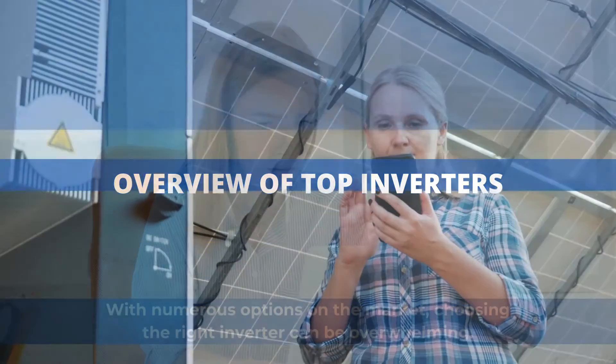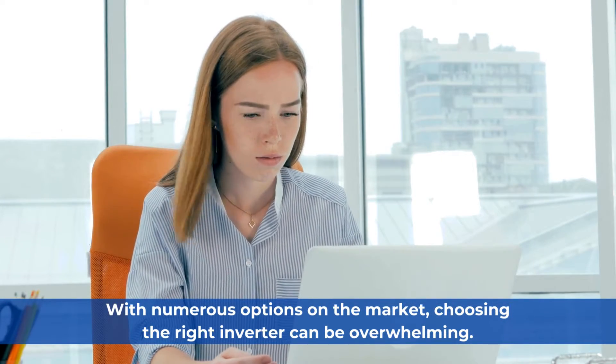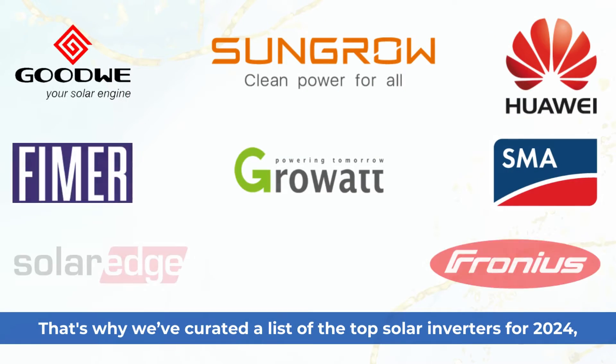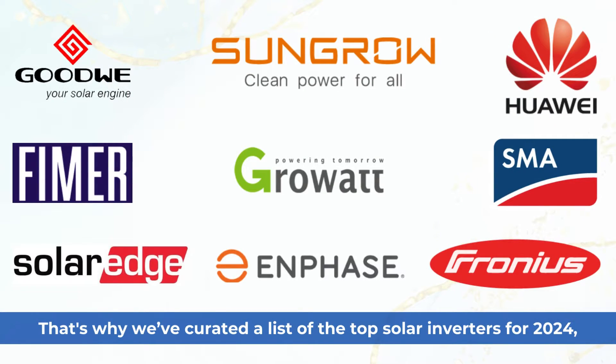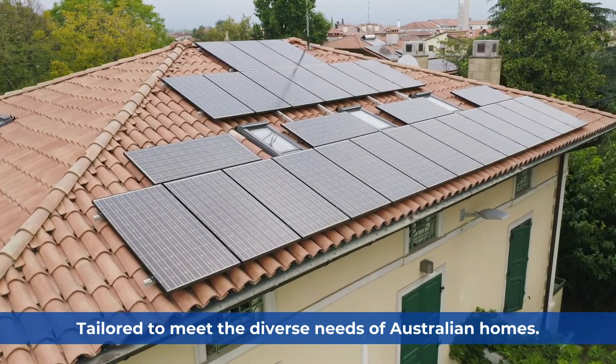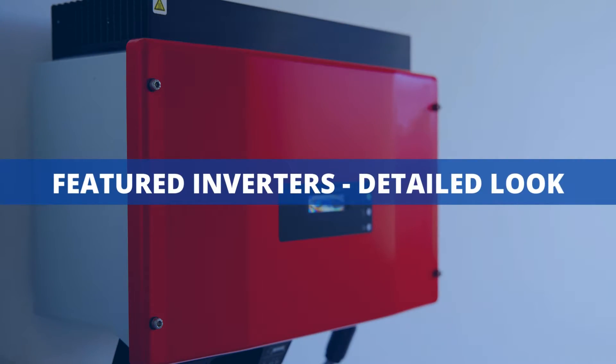Overview of Top Inverters. With numerous options on the market, choosing the right inverter can be overwhelming. That's why we've curated a list of the top solar inverters for 2024, tailored to meet the diverse needs of Australian homes. Featured Inverters — Detailed Look.